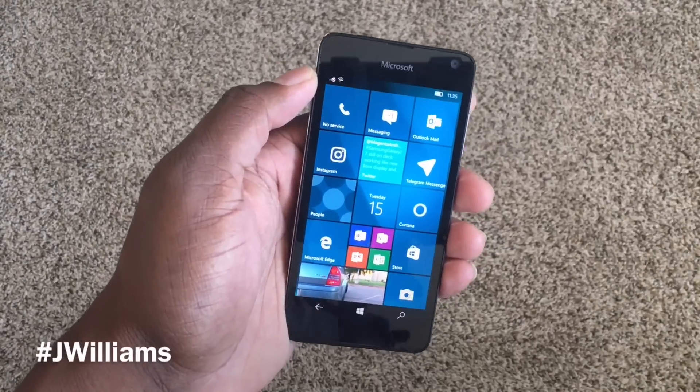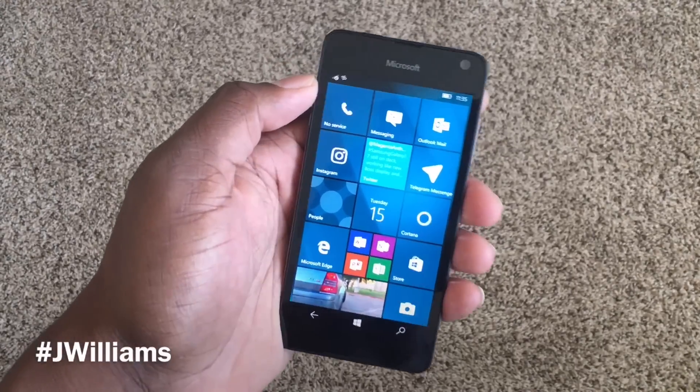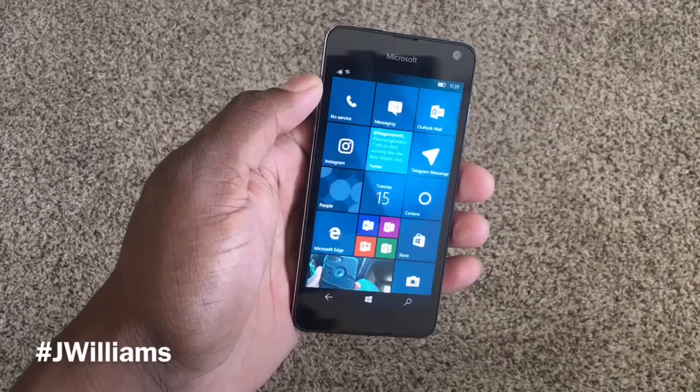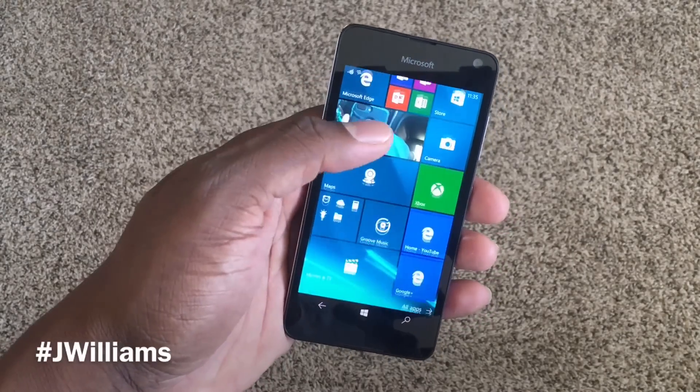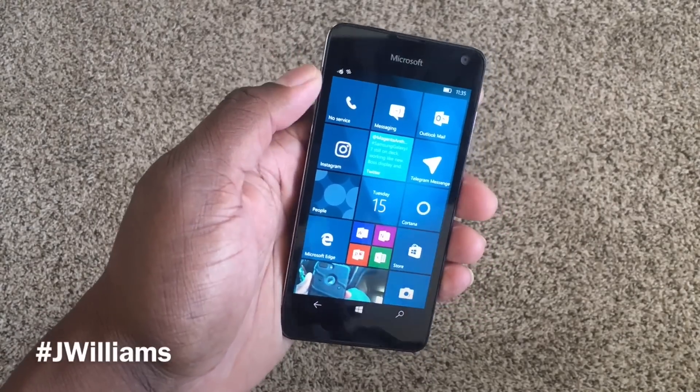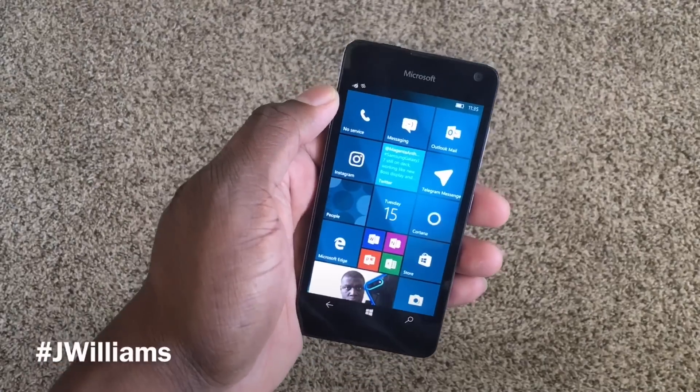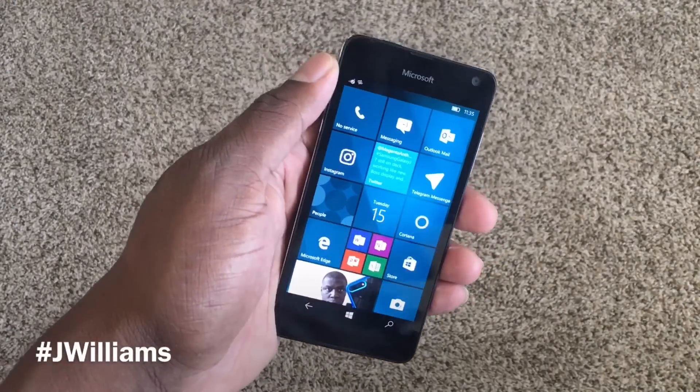This is my Lumia 650. I've had it for well over a month, using it on and off. I used it as my daily driver for at least a week straight, and then after that I used it about two or three days out of the week to get a feel for Windows Phone again, since it had been so long since I'd powered up my 640, which I still have.